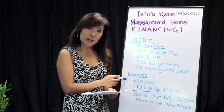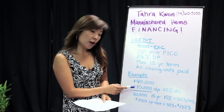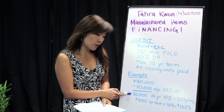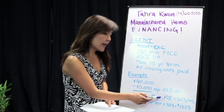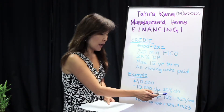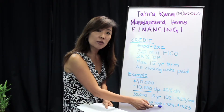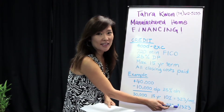There is an example here of a $40,000 mobile home. So with 25 percent down, you're looking at $10,000 on a down payment. That will leave you a loan amount of $30,000. If you calculate that on a 15-year term and a 10 percent interest rate, that's only $323 a month. So if you find a place with a $1,000 space rent plus the $323, we're looking at $1,323 a month.